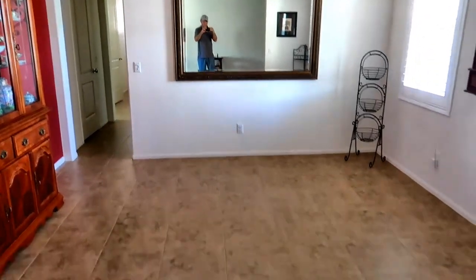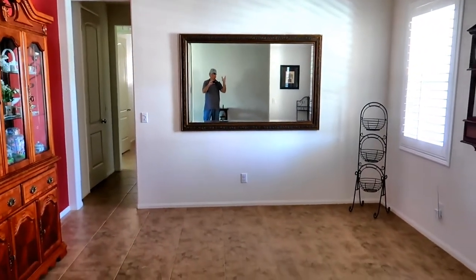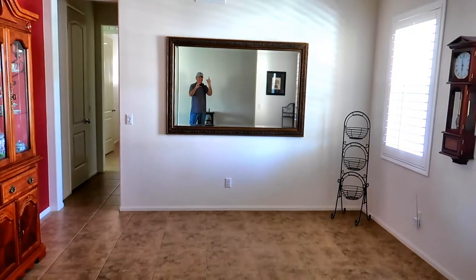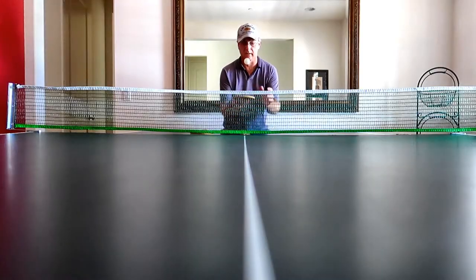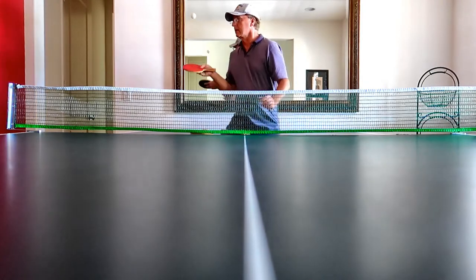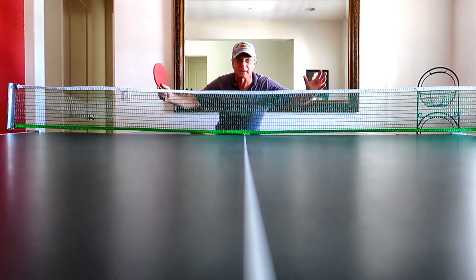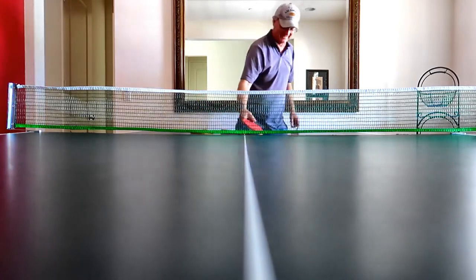I've got the table out of the room. Thanks to my neighbors Jeff and Melissa — thanks to the magic of time and video, I now have a ping pong table in the dining room.